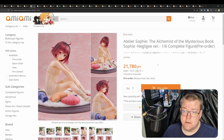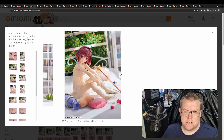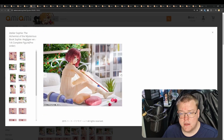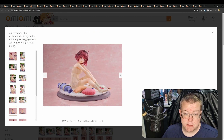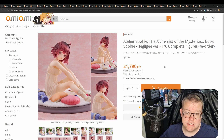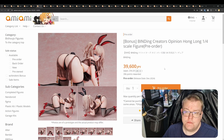Atelier Sophie: The Alchemist of the Mysterious Book, Sophie negligee version, 1/6th by Spiritail for 21,780 yen, December 2024 release. These negligee versions of Atelier Sophia game characters have been a bit lacklustre — with Risa and the blonde one — some people like them, some don't. I'm not a huge fan, and I haven't played the games. The base looks pretty good and the hair shading looks good, so the paint job is fine for Spiritail. It comes down to whether you'd want the negligee version in your collection or prefer them in their standard outfit — personally I'd prefer the standard outfit.